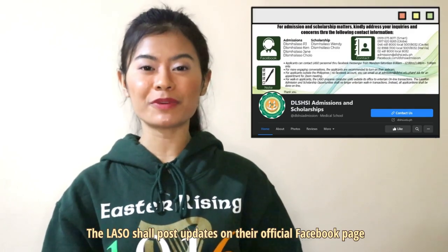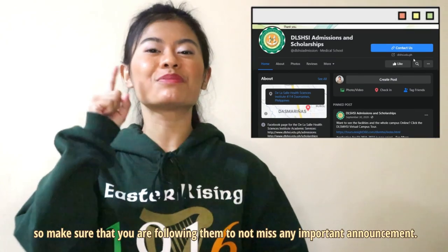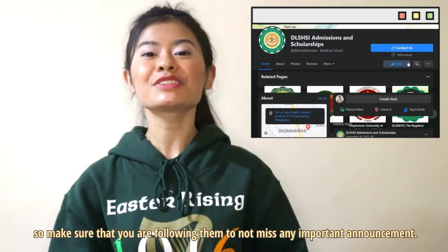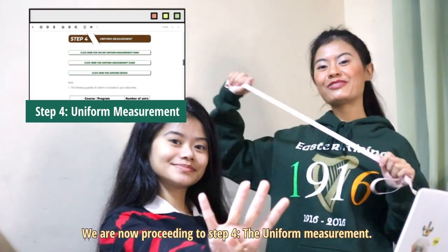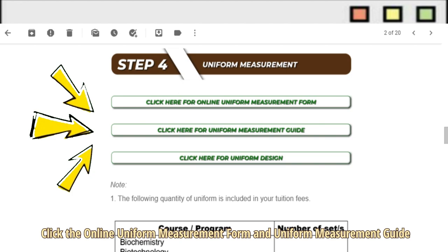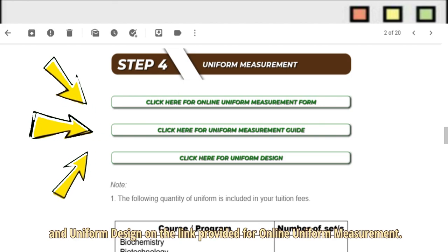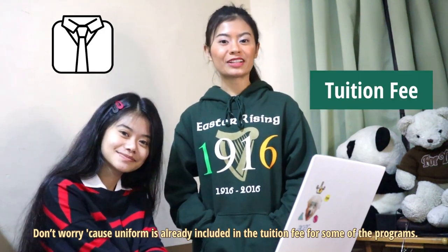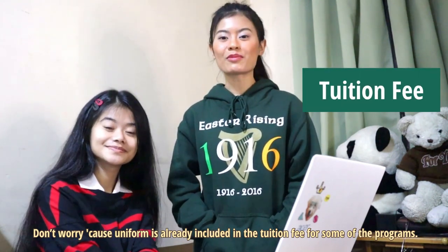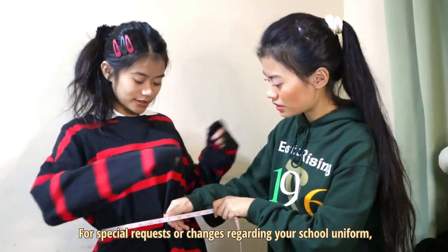The Lasallian Admissions and Scholarship Opportunities shall post updates on their official Facebook page, so make sure you are following them to not miss any important announcements. We are now proceeding to Step 4, the Uniform Measurement. Click the Online Uniform Measurement Form, Uniform Measurement Guide, and Uniform Design on the link provided. Do not worry because the uniform is already included in the tuition fee for some programs.